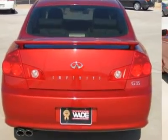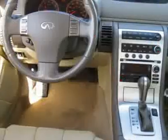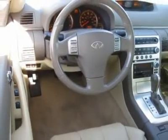You are also going to appreciate the high-end options you are going to get with this beauty, including memory seat, Bluetooth, sunroof, CD stacker, heated seats and mirrors, and so much more.